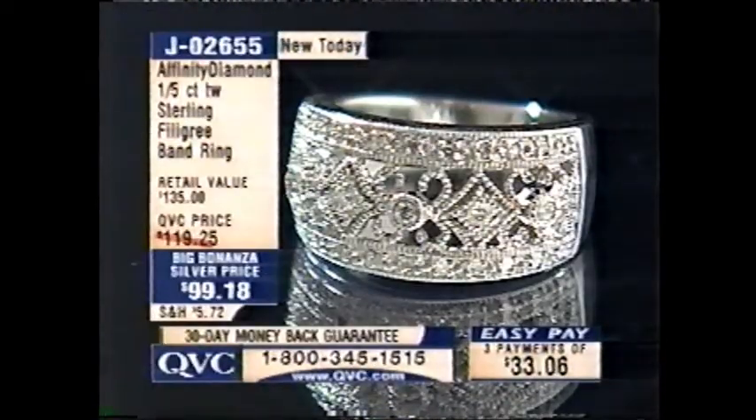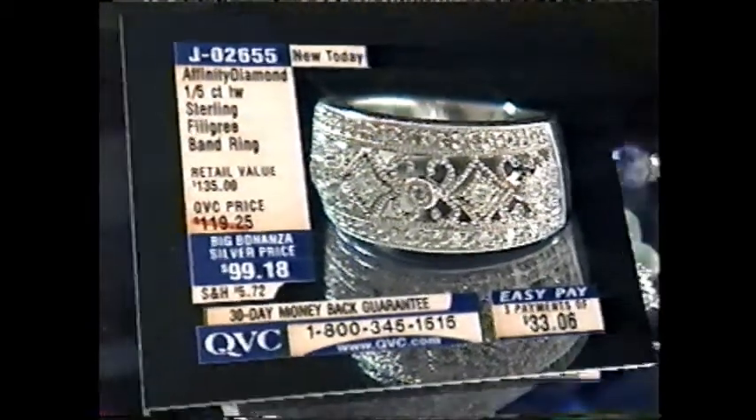We also have that diamond ring — the 1/5 of a carat sterling filigree band ring. We have it in sizes 5, 6, 7, and 9, and that's less than $100 and on EasyPay.